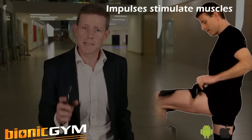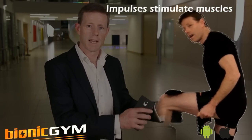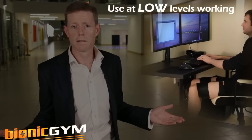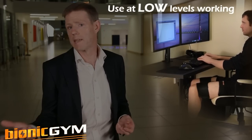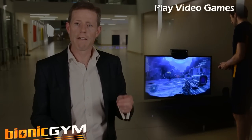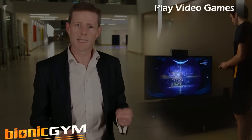Electronic impulses stimulate the muscles to exercise. You can use it at low levels, the equivalent of walking. You can burn calories at work, maybe to slim down. You can train playing video games. Or if you're fit, you can do an intense workout.